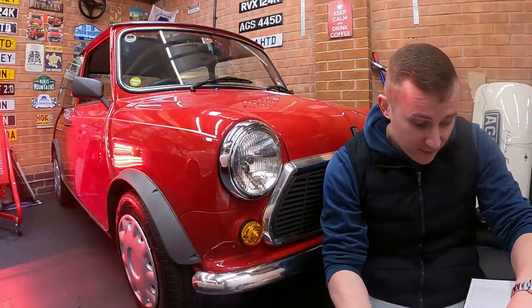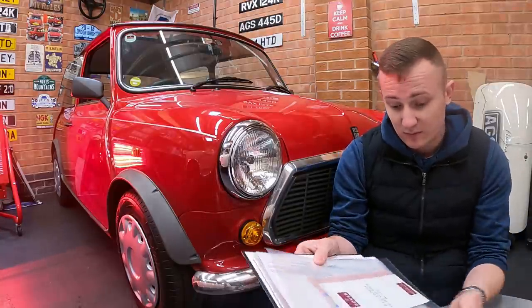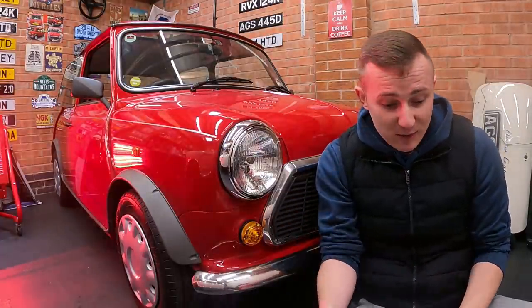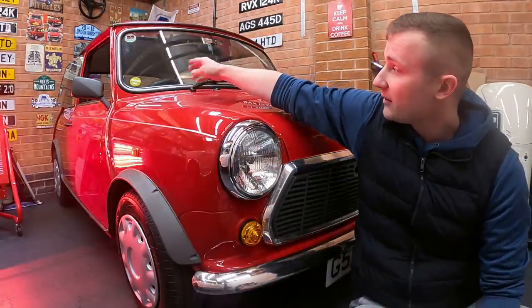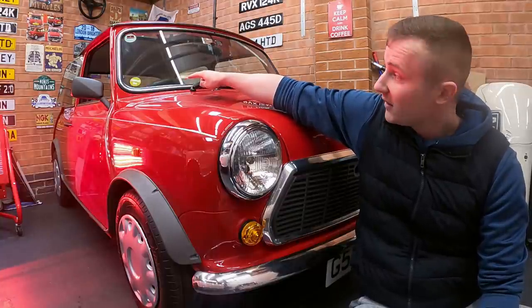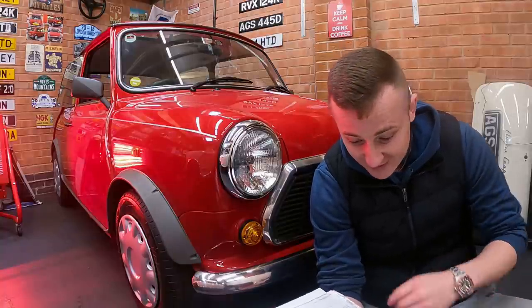I've still got a bit of stuff here from the dealership as well — Rover tags. But it's actually still got — which is mad — you know when cars come with dealer protection? It's still got the dealer cellophane, or factory protection, on the rear window openers. That's been on there like 32 years. That's mad.